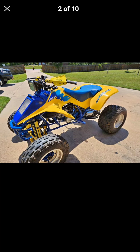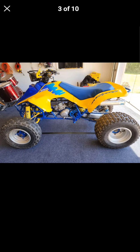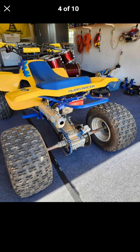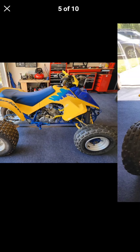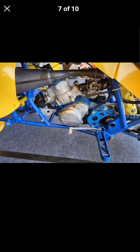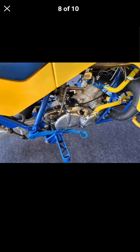If this doesn't take you back, I don't know what will. The LT 250R is probably one of the most fun smaller-sized two-stroke quads to ever exist. This thing was by far way faster than any other 250 in my opinion — when you could get on one of these and easily run 75 miles an hour, it was absolutely ridiculous.